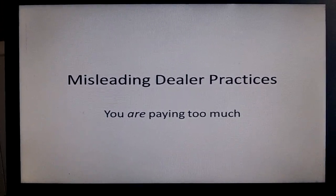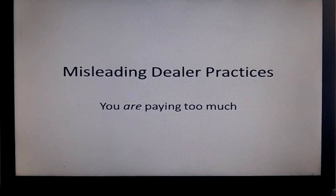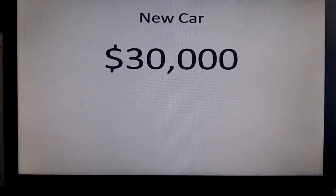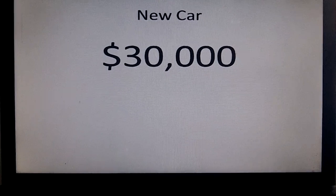Hey fellow YouTubers, this is a quick way to show you how you're possibly spending more money if you're buying a car from a dealership. So let's say you're buying a new car for $30,000 — granted it could be a used car — but you're acquiring another car, so it's $30,000.